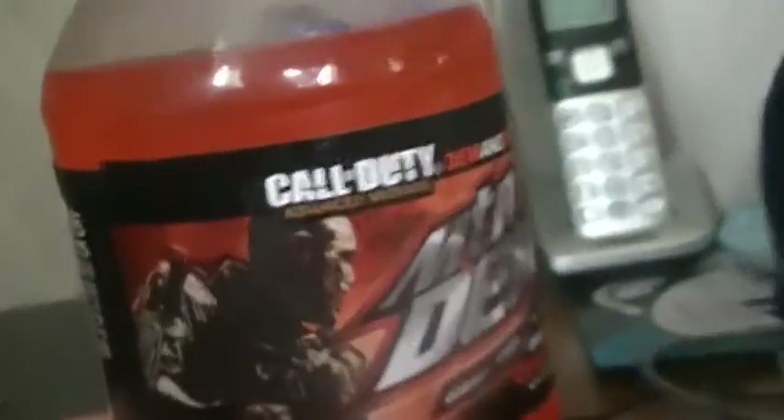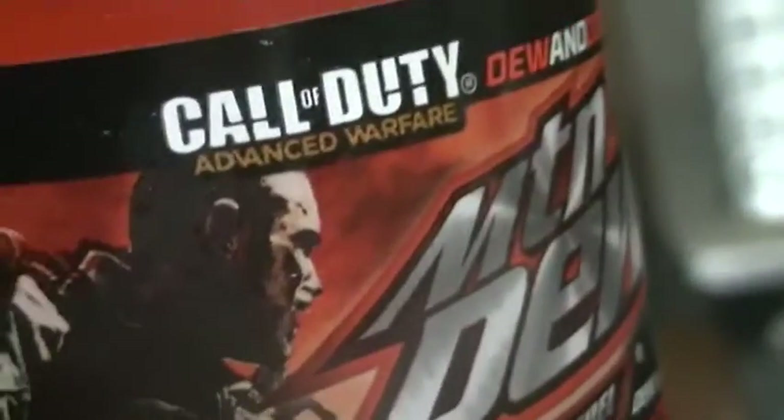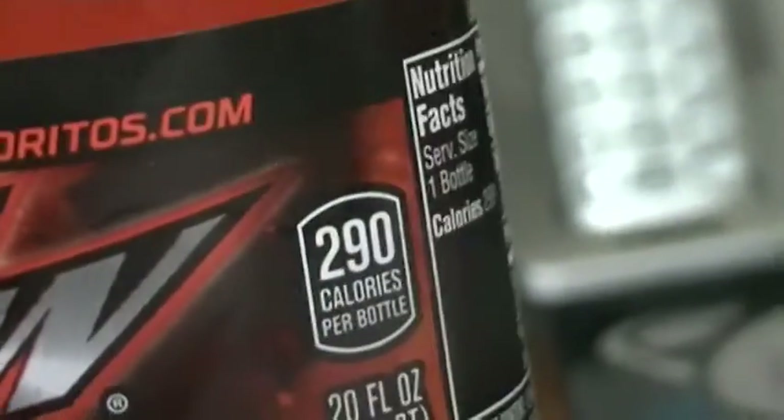Here it is — Call of Duty: Advanced Warfare. Dew and Doritos.com, which is actually a new thing. I got Doritos.